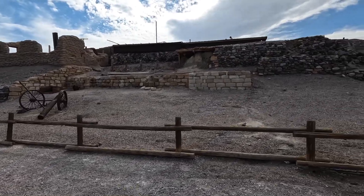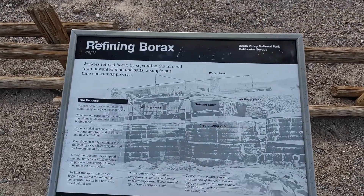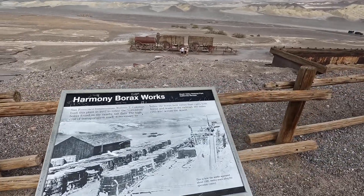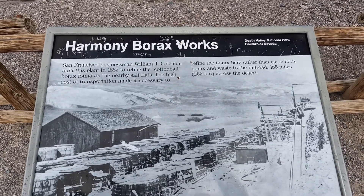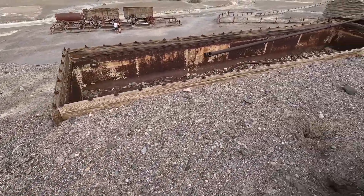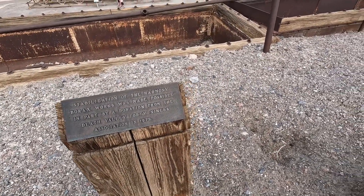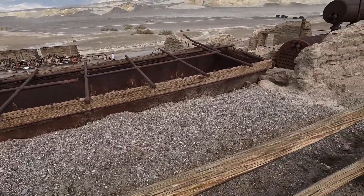Over here we have some kind of little factory where they refined BORAX. They're from where they were stuck here, and they might still be used for washing it. This is the boiler.